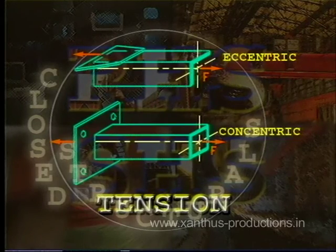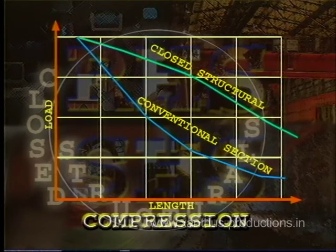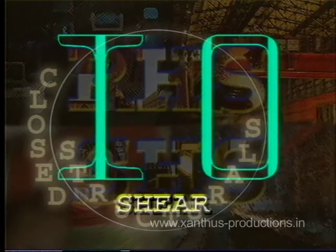As the connection of RHS and SHS is concentric, total area becomes effective under tension, unlike conventional angle sections which have partial ineffective outstand of leg. In compression, they perform very efficiently because of their higher radii of gyration compared to conventional open sections. Due to lower slenderness ratio, compressive strength is also higher. When such a member is subjected to shear, there being two webs, shear capacity is enhanced compared to conventional single open web sections.